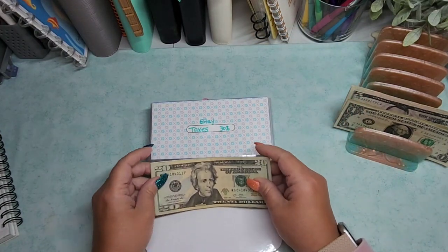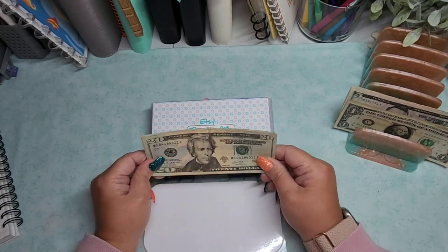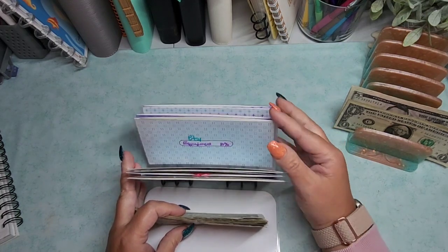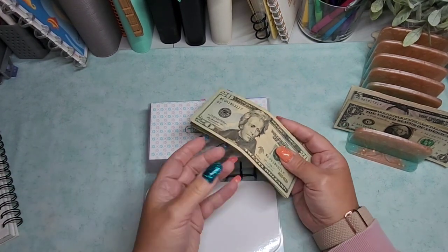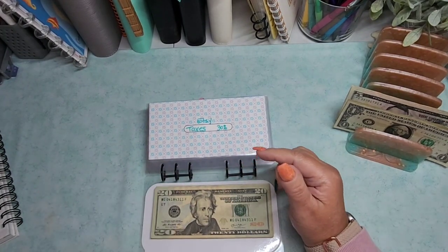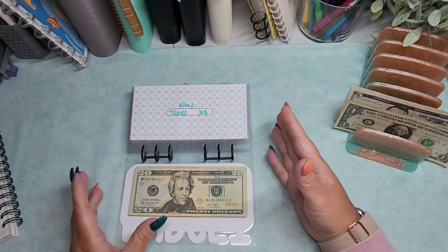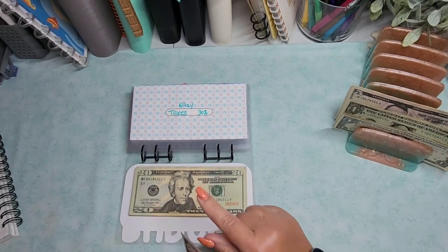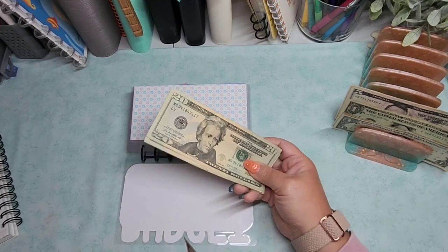So for taxes, I do have money in here already. This will probably go towards whether I owe anything from having the Etsy shop or YouTube. If I end up owing for taxes for any reason due to these things, that's where I'll pull the money from. Last year I also have a withholding in my normal nine-to-five job, so that kind of tends to even it out where I end up getting money back instead of having to owe. So if I don't owe on taxes and I get money back, I will probably put this money towards creating new challenges.